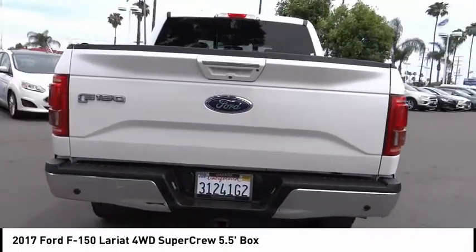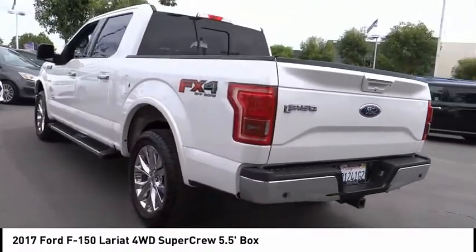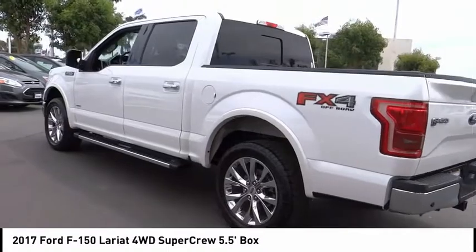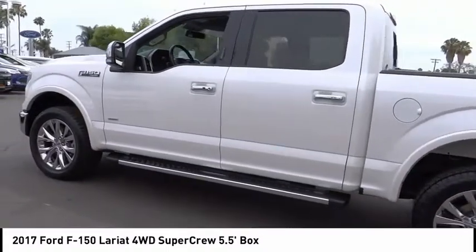Remote keyless entry, rear step bumper, fog lights, four-wheel disc brakes, ventilated front seats. Take this vehicle for a spin and see why so many shoppers are now proud owners.